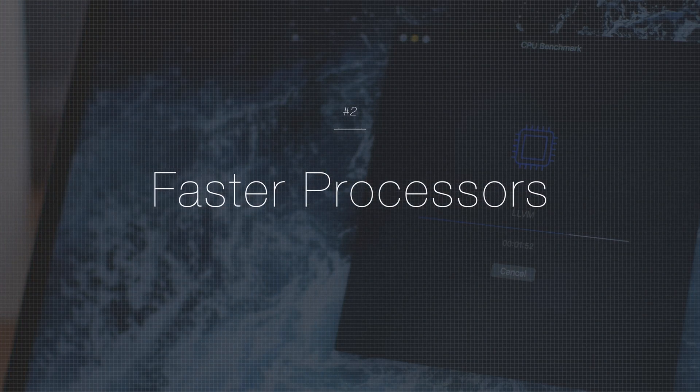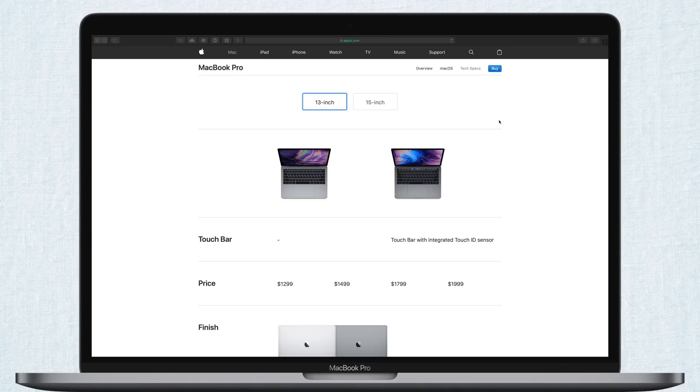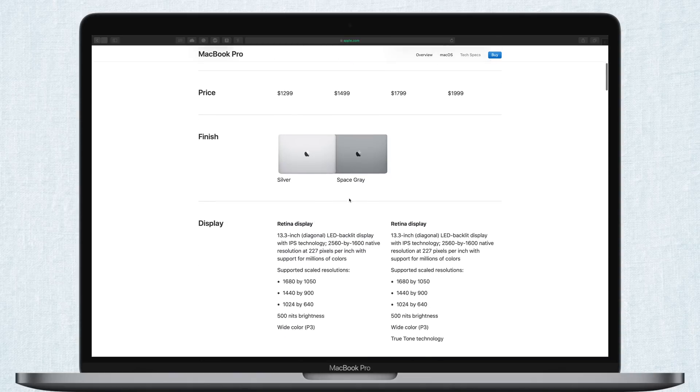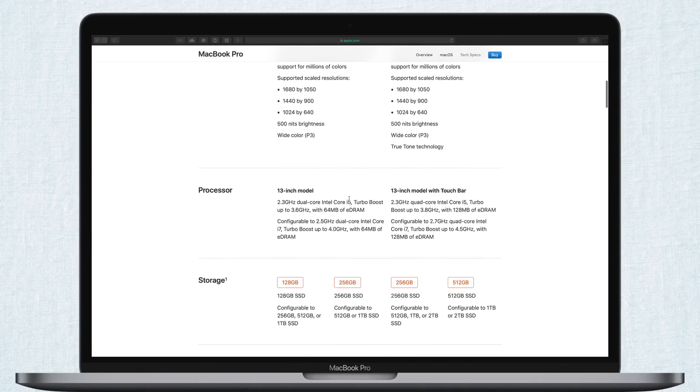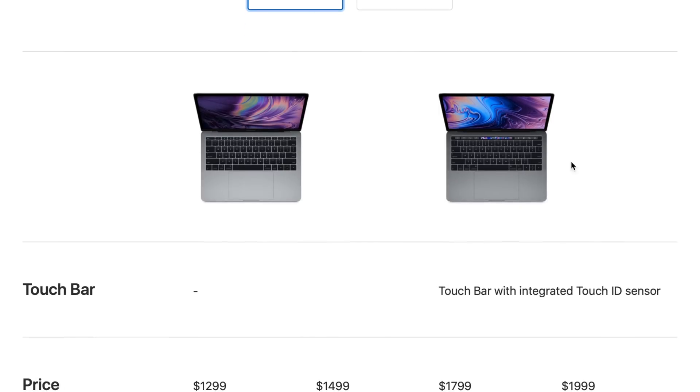The next one on our list is faster processors. We've been doing a ton of benchmarking, and the new Pros are significantly faster than the older generation. This marks the first time that we have quad-core processors on the 13-inch MacBook Pros. The 13-inch starts off with that 2.3GHz quad-core i5, but can go all the way up to a 2.7GHz quad-core i7.